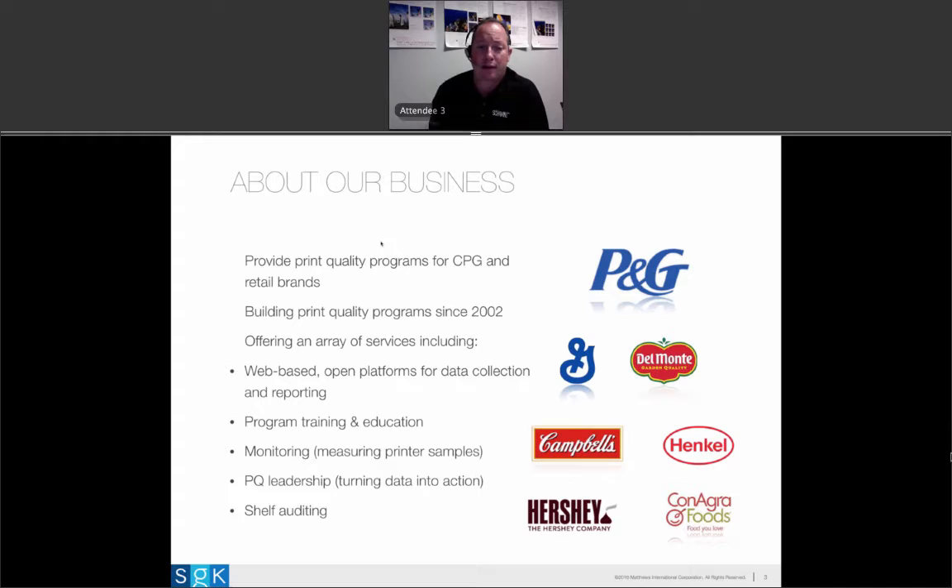What we do for these customers includes a few things. We provide a web-based, open platform to help brands collect data and drive print quality-focused relationships. We educate and train — any time you connect with a print supplier, there has to be a training piece so everyone knows how to participate and win. We also do monitoring: print suppliers send us samples, we measure it, load data into the system, and conduct PQ leadership discussions, because data on its own doesn't do anything. You want to have a dialogue around that data to identify opportunities to improve your process.